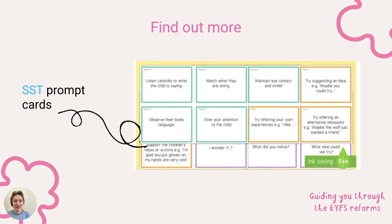If you would like to learn more about sustained shared thinking and support it in your setting, we have prompt cards on site and a blog which has examples of sustained shared thinking and how to support it in your setting.